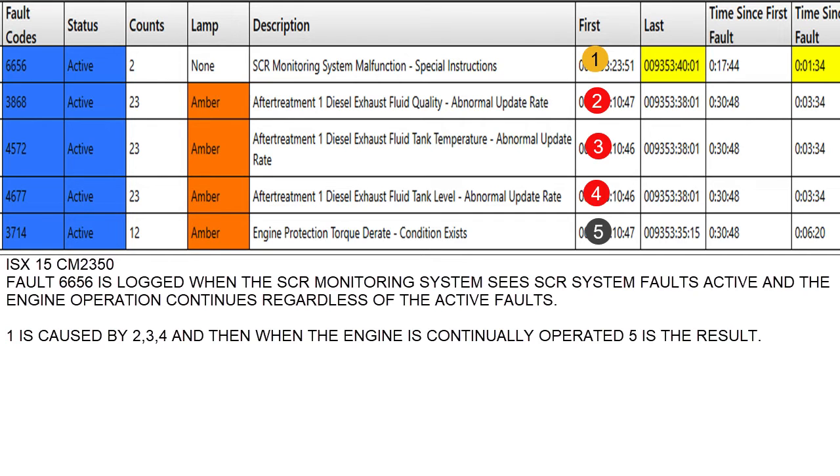All we had to do was change the DEF head assembly and the DEF tank, then key on and start it. The faults all went inactive. We cleared them, and when we cleared them, the MIL light went out and he was on his way.